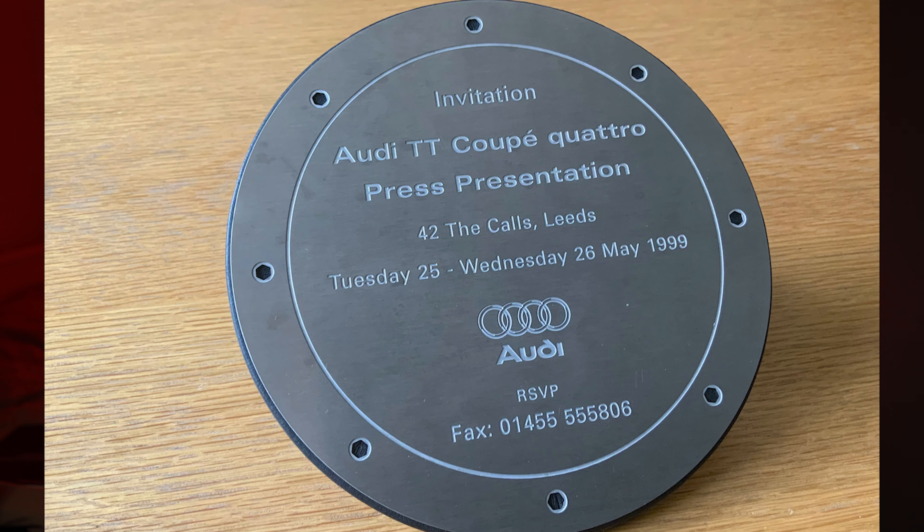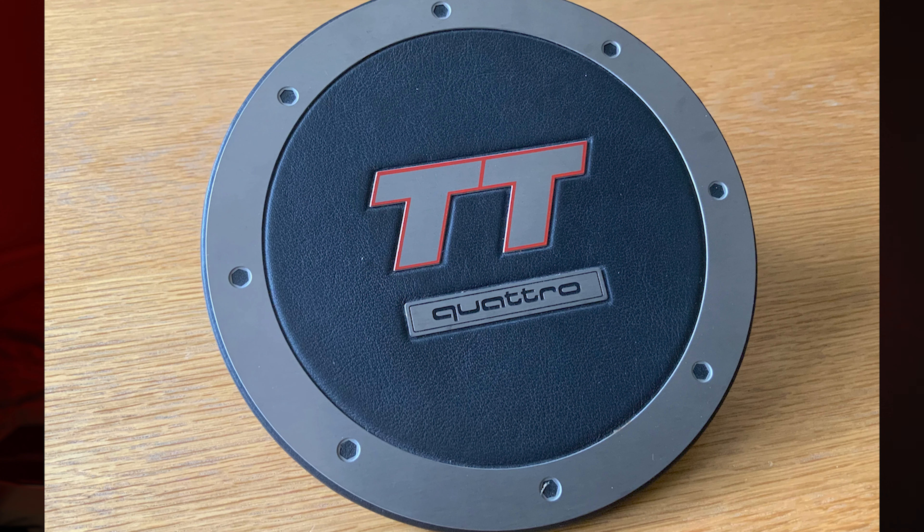They did this cool invitation to a press presentation, which was what I can only describe as looking like a fuel cap. And then on the reverse it has like a leather thing with a TT badge and the Quattro badge in it — kind of looks like an old tax disc holder, like the old Richbrook ones that go in the window. This actually has engraved in it the details of the press launch, which is in May 1999 in Leeds. Very, very cool thing. I don't know how many people would have kept hold of those — I'm guessing they'd have been sent out to press and local dealerships, and it's just whether they've kept it. Like anything, you put it in the loft, you move house and it gets lost.